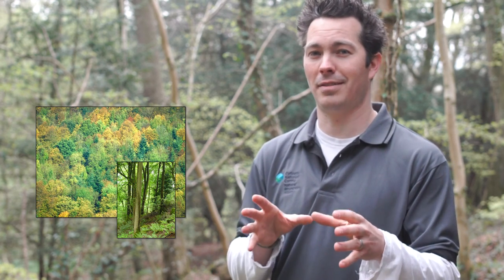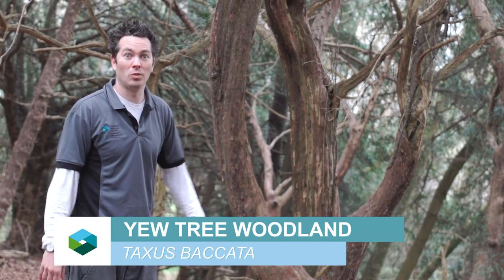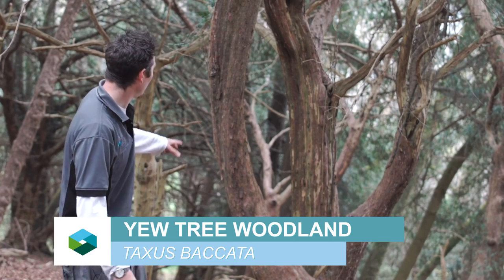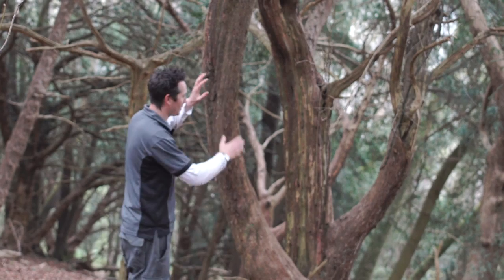But as you understand woodlands more, you can look at them and actually see historic management within them. This is a really good example of the yew woodland that you get in the Wye Valley — you've got these really old, twisting, gnarled trees.